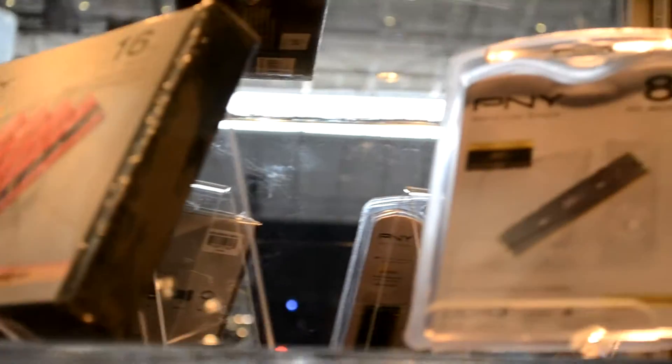Alright, so PMY this year at PAX East did an amazing job setting up their booth. They had a lot of different things such as these SD cards, and they had a couple other things such as their RAM and stuff like that.